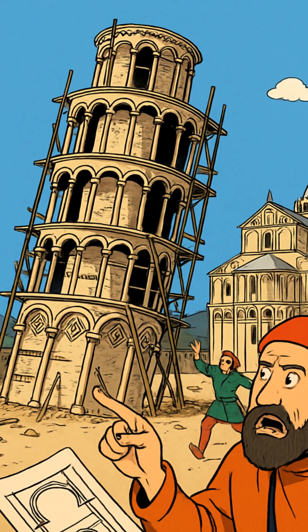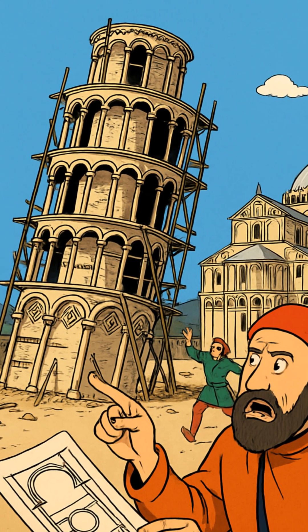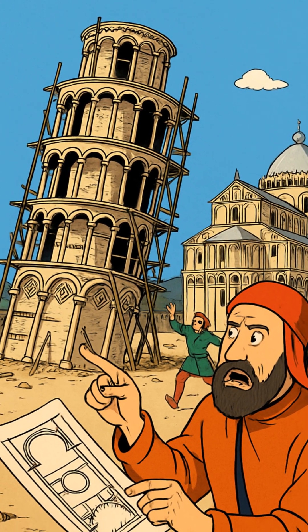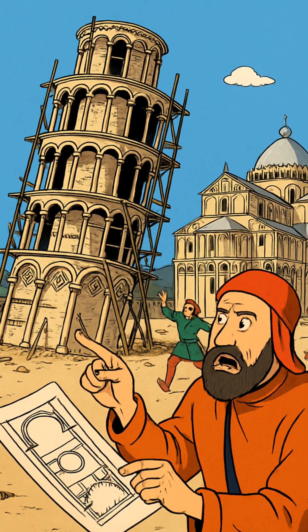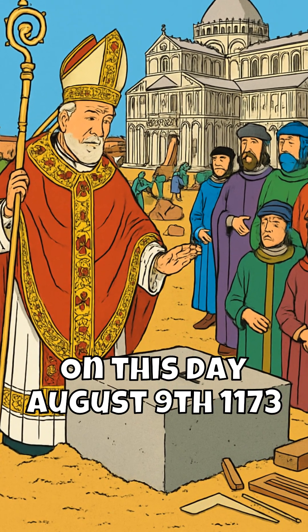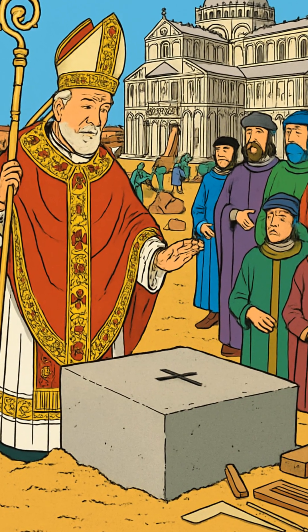By 1178, just five years in, the tower was visibly sinking and tilting. But instead of stopping, they abandoned it for a century, hoping the ground would magically fix itself. They laid those doomed foundations that would trap architects in a 200-year nightmare of impossible engineering.